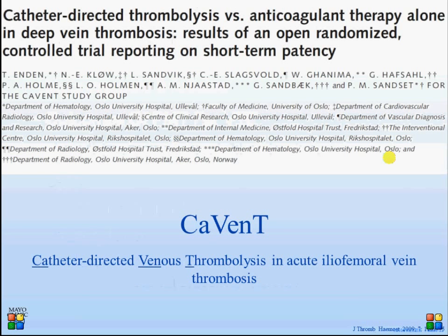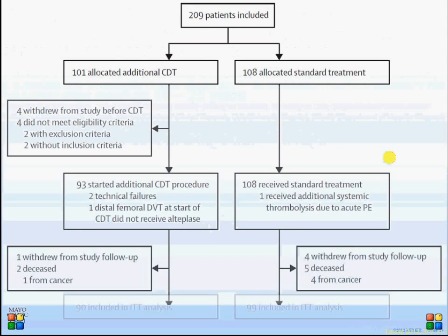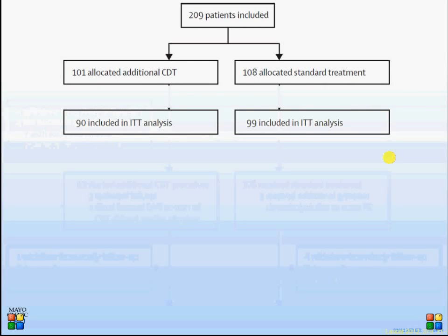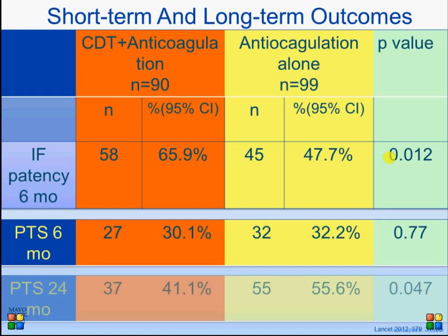The CaVenT study had approximately 100 patients in each arm. They published the first six-month follow-up, which demonstrated significant improvement in patency but not in post-thrombotic syndrome. It was not until the 24-month results that significance in post-thrombotic syndrome was found. Importantly, this study did not use mechanical devices and had a very low rate of stent usage, which may — at least speculatively — have decreased the significance of the findings.